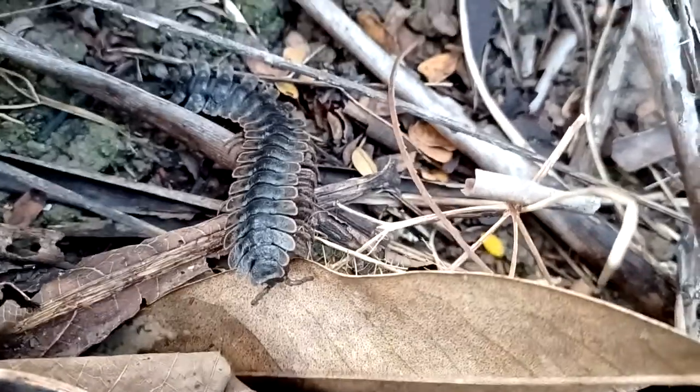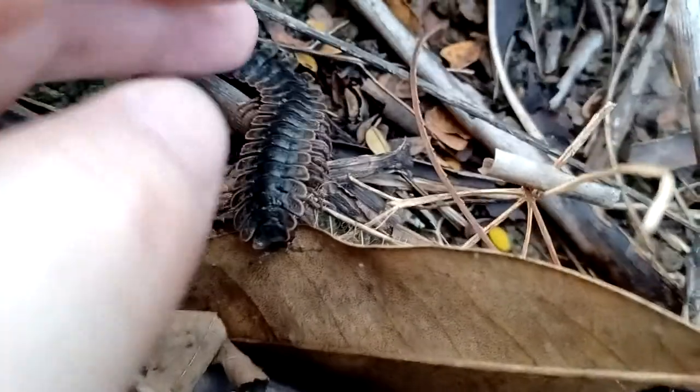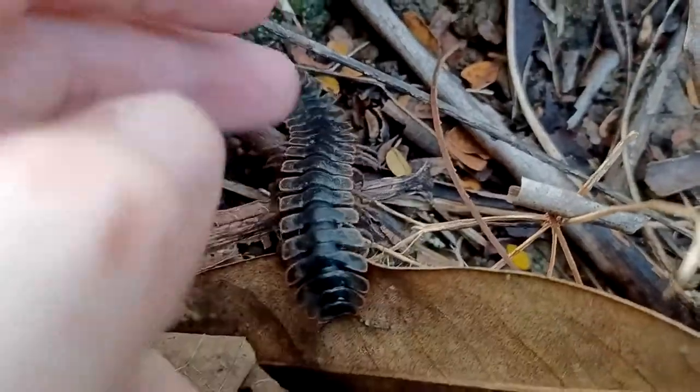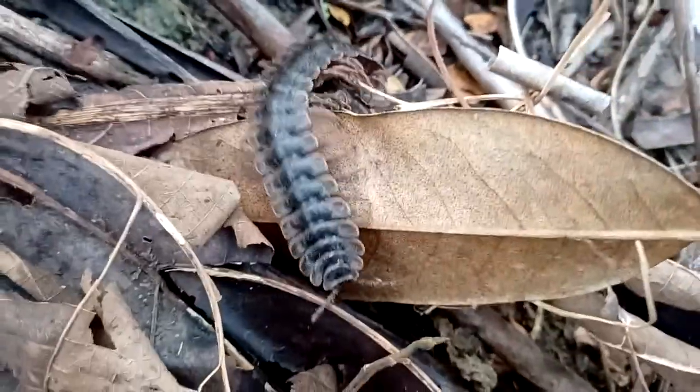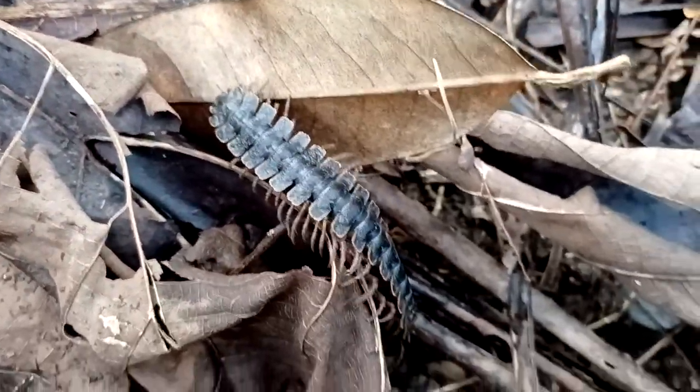There is another one of these millipedes. I kind of want to hold it, but I don't want to scare it because they can secrete acid. Cool, though.